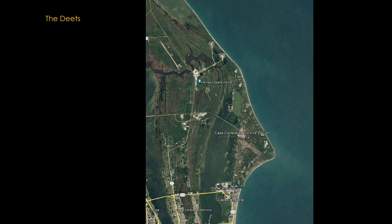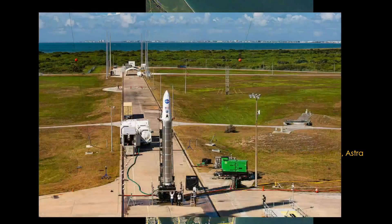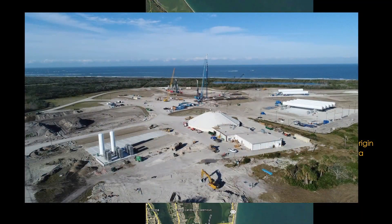It might also be because launches to high inclinations would overfly other launch sites. Starting at the south, right near the tip of the Cape, Astra leases Space Launch Complex 46 for their Astra rocket. Astra's goal is to be able to launch from unimproved sites, so their launch pad equipment is very minimal. Moving north, there is pad 36, which Blue Origin is modifying to support their New Glenn rocket. Note that the block house in the picture is the same one we saw in the missile row picture.